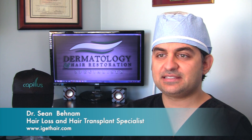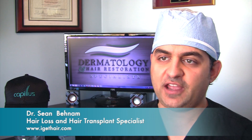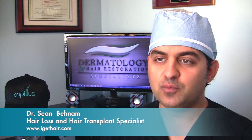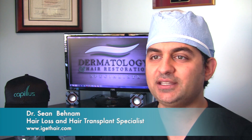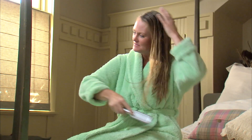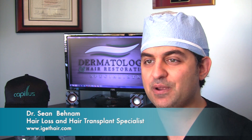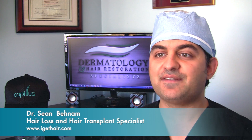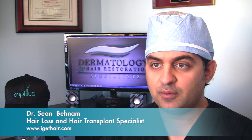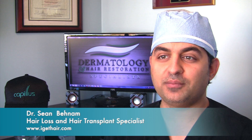I'm excited to offer the Catalyst 272 to our patients. I see a lot of hair loss patients, a lot of them wanting to do hair restoration, but unfortunately most of the patients I see are not candidates for hair transplant. They have not lost enough hair to be a candidate, but they still want to do something for their hair loss. A lot of them are just experiencing rapid shedding or just have some thinning. We do have a lot of medications at our disposal, but most of the time patients just don't want to take oral or topical medications.